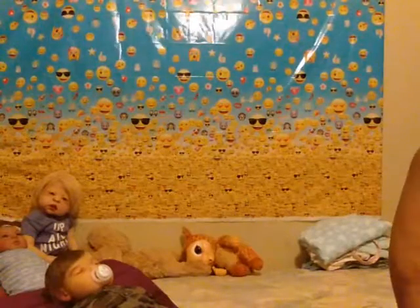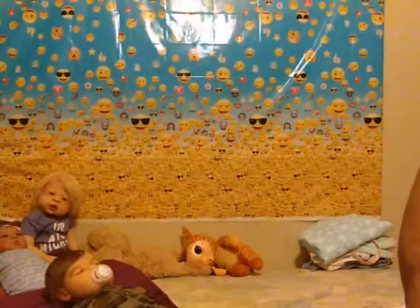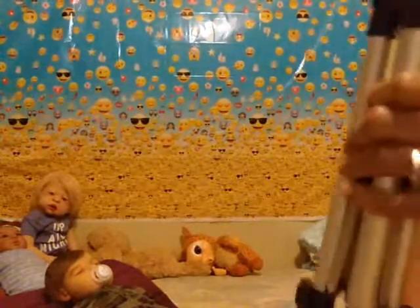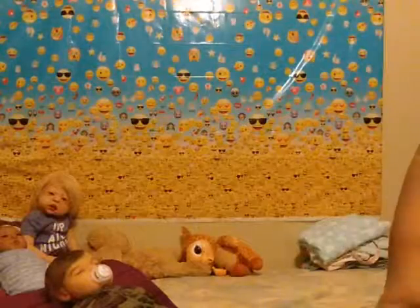Anyways you guys, if you do videos, invest in a tripod. This is a very good investment. This one right here cost me $12 on eBay. Invest in a good tripod, you guys. As you can see, this one is still on a tripod.